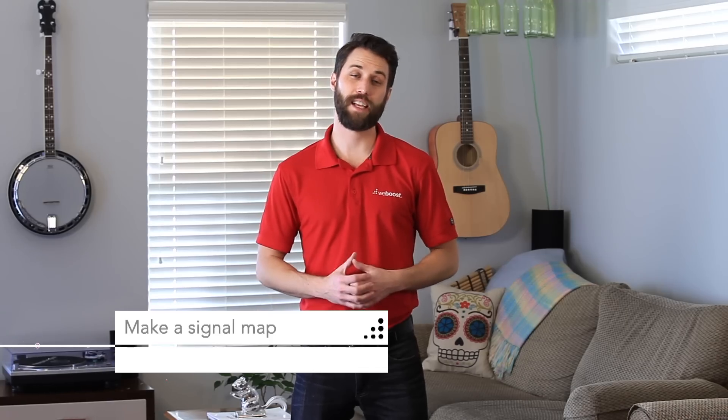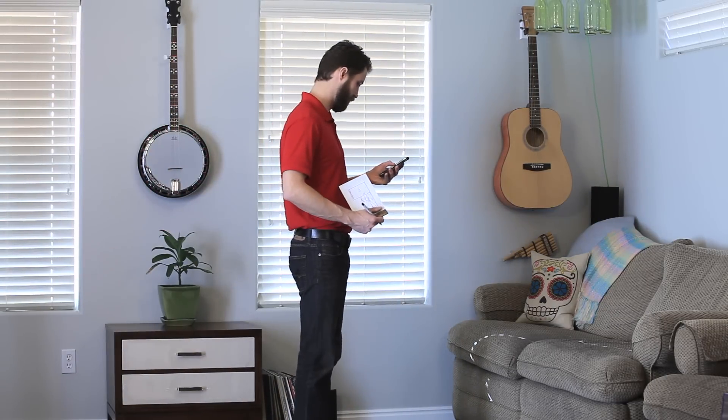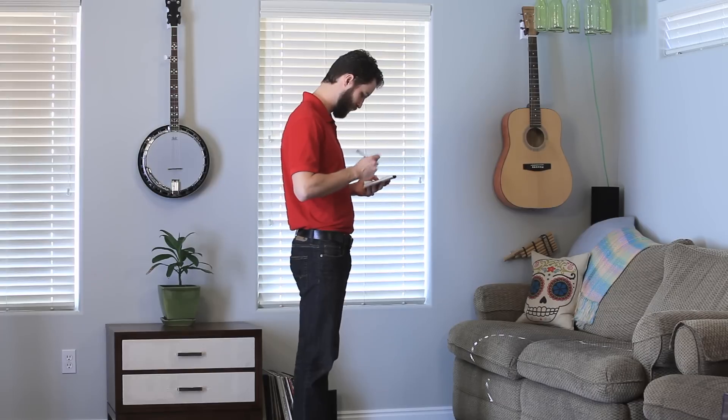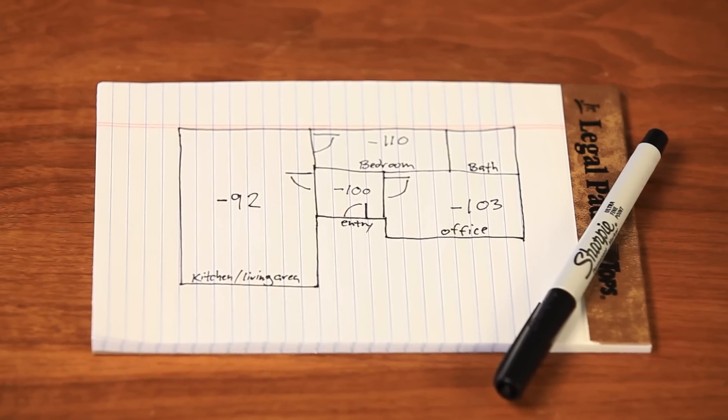Now that your phone's in test mode, let's make a signal map of your house. With your phone in test mode, walk around your house and make a map of the signal strength in all the different rooms. This way you're going to know where you've got the strongest signal in your house, so you can go to that area to place a call and have a nice clear connection and won't risk dropping the call.